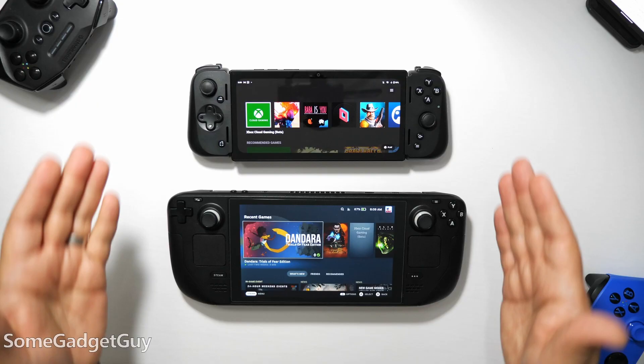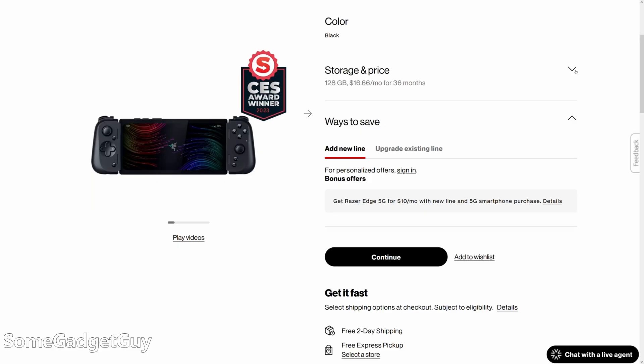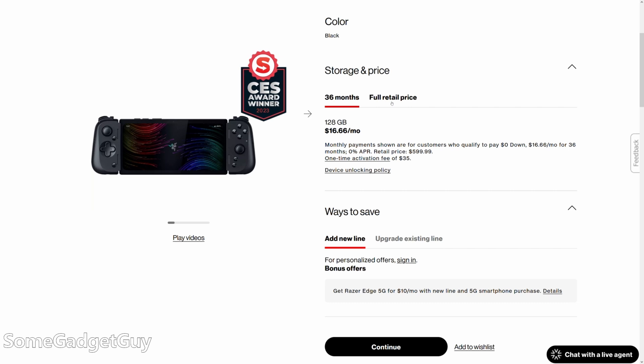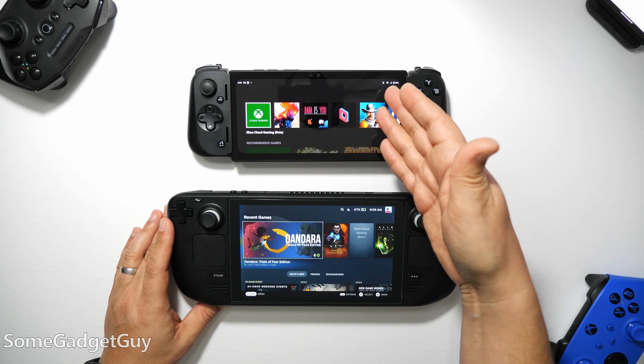The Wi-Fi-only version of the Edge is going to retail for $399.99. The 5G version is climbing up to $599.99 through Verizon. I'm using the 5G version of the Edge right now, though I haven't actually combined it with a Verizon plan, so I've just been mostly using it on Wi-Fi.